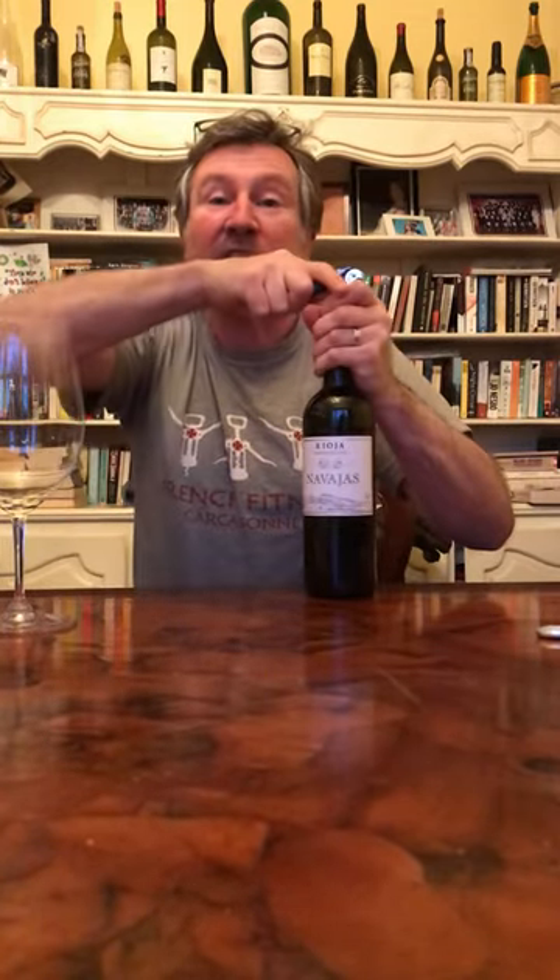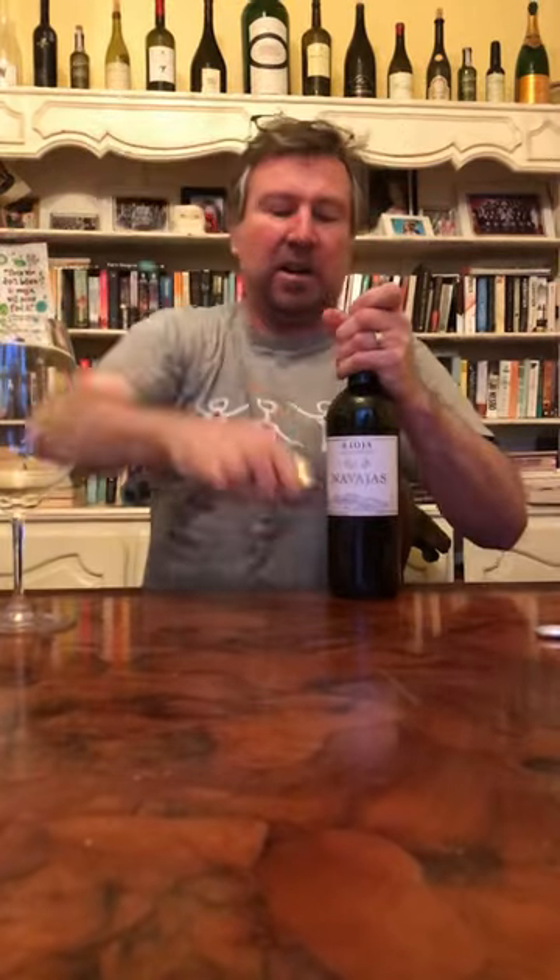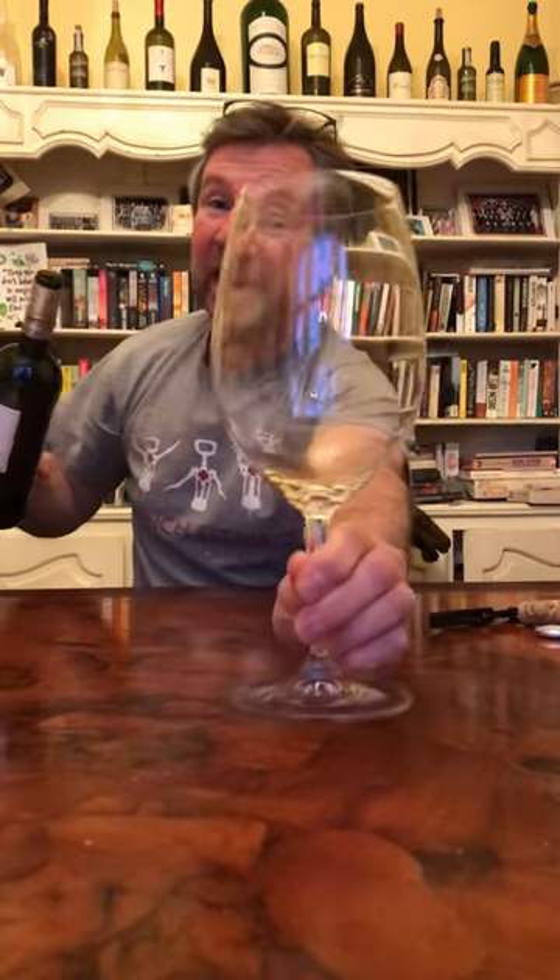The white of this is super as well. There we go — most beautiful sound in the world. This is a huge glass by the way; it's not like a video trick, I just like a big glass — that's the way I am.